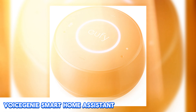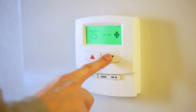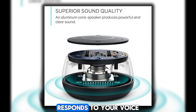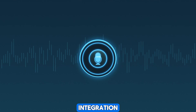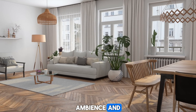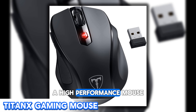Now let's delve into the exciting world of voice-controlled technology with the Voice Genie Smart Home Assistant, an innovative device that brings the power of voice commands to your fingertips. Whether you're adjusting the thermostat, dimming the lights, or playing your favorite music playlist, the Voice Genie responds with lightning-fast precision. With its advanced voice recognition technology and seamless integration with popular smart home platforms, it puts you in complete control of your home environment with just a simple voice command.